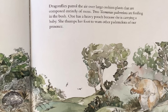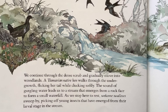Dragonflies patrol the air over large, cushioned plants that are composed entirely of moss. Two Tasmanian pademelon are feeding in the bush. One has a heavy pouch because she is carrying a baby. She thumps her foot to warn other pademelons of our presence. We continue through the dense scrub and gradually move into woodlands. A Tasmanian native hen walks through the undergrowth, flicking her tail while clucking softly. The sound of gurgling water leads us to a stream that emerges from a rock face to form a small waterfall.